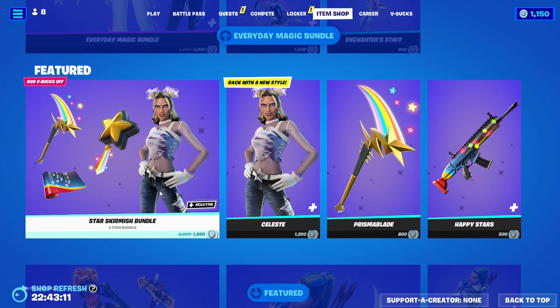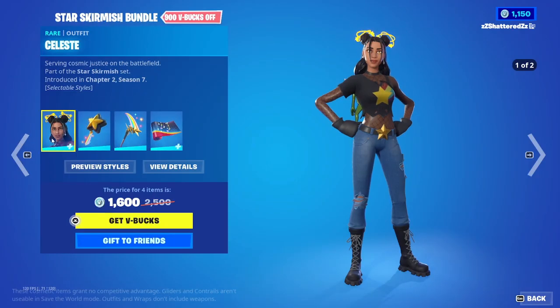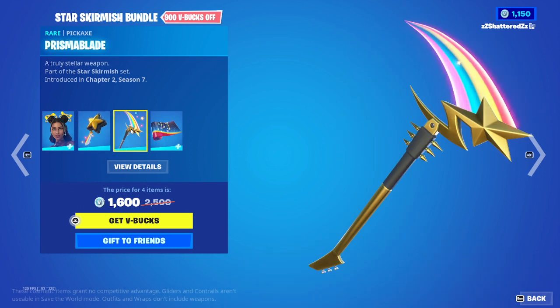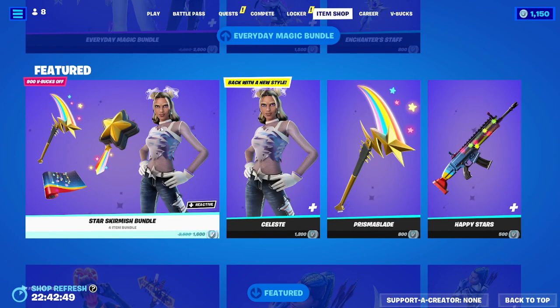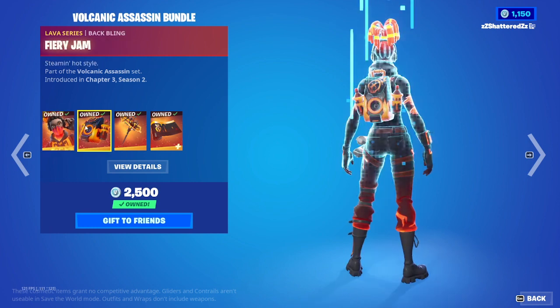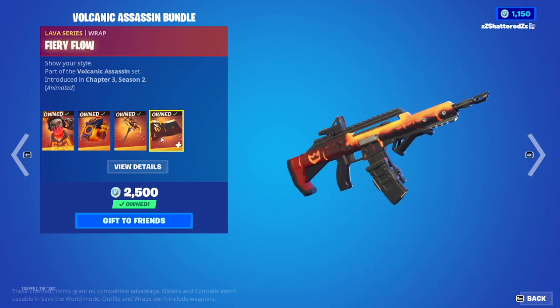Of course the Star Skirmish Bundle is back with Celeste — the skin we didn't know we wanted. Got Celeste and Starshine version. Also got the Spectral Star Back Bling, the Prisma Blade Pickaxe, and the Happy Stars Wrap. The Volcanic Assassin Bundle is back with none other than Tectonic Complex, the Fiery Gem Back Bling, the Sulphuric Street Shine Pickaxe, and the Fiery Flow Animated Wrap.